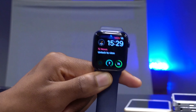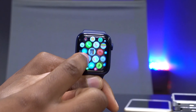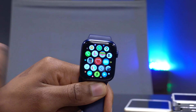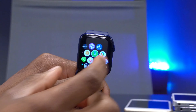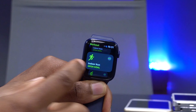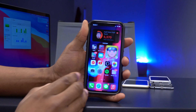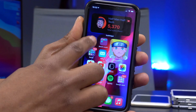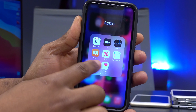watchOS 7.2 supports Apple Fitness+. Apple released Apple Fitness+ today and you need a Series 3 or later running watchOS 7.2. Apple Fitness+ works hand in hand with the Workout app, and on your iPhone you need iOS 14.3 to use the Apple Fitness app.